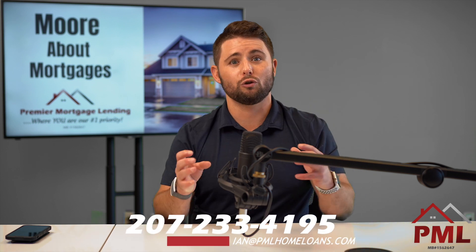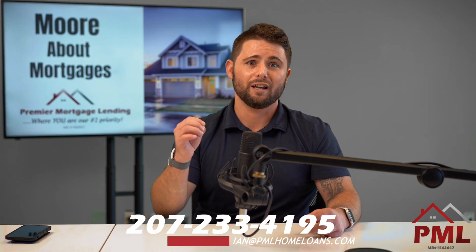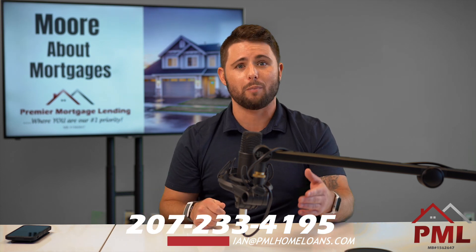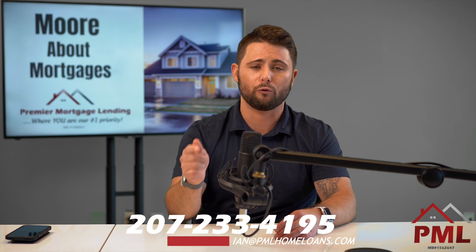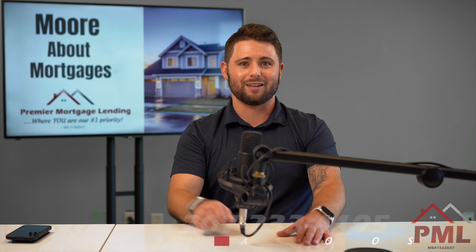Student loans are a huge problem in today's mortgage lending industry. Give me a call today — I'd be happy to work with you. If you're refinancing, we'll help you save some money and get rid of them. If you're buying a house, we'll get you into your new home in the most affordable way possible here at Premier Mortgage Lending. Thanks for joining me for another episode. Take care.